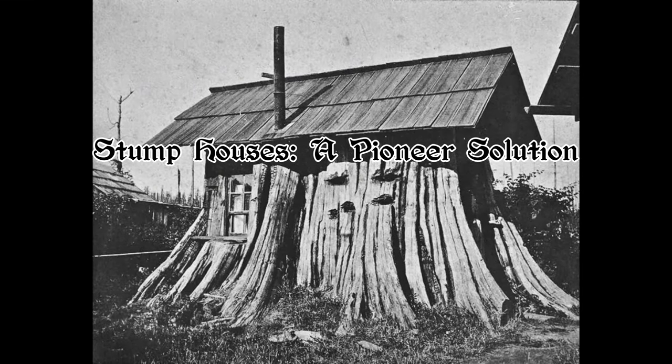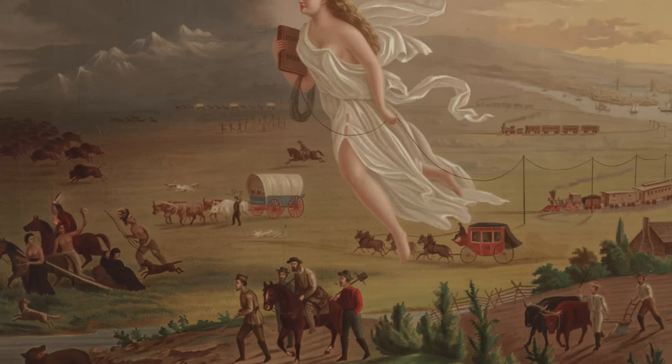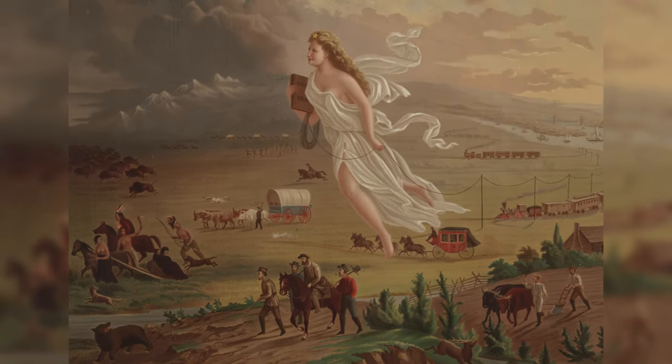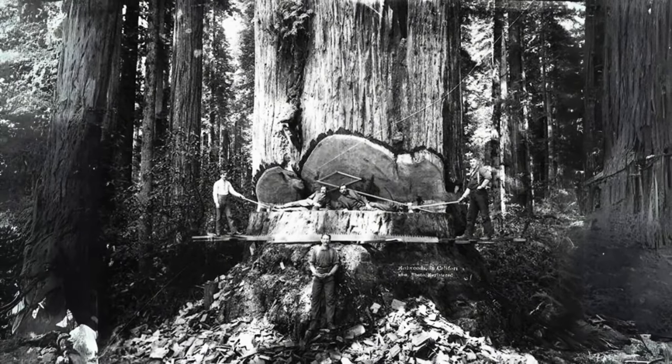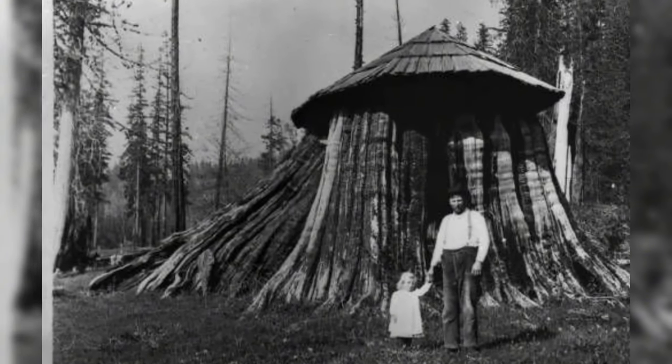In the 1800s, as settlers streamed into the Pacific Northwest, they encountered a rugged landscape and limited resources. Forced to adapt, they initially lived in stump houses — dwellings ingeniously crafted from the stumps of massive trees felled by logging companies. These makeshift shelters served as temporary homes until settlers could construct more conventional dwellings.